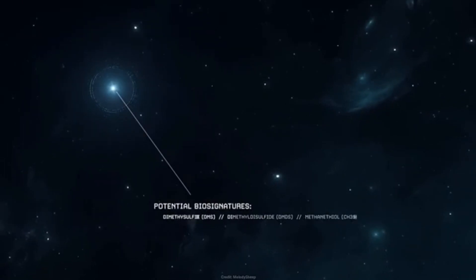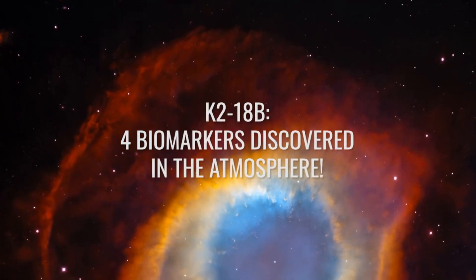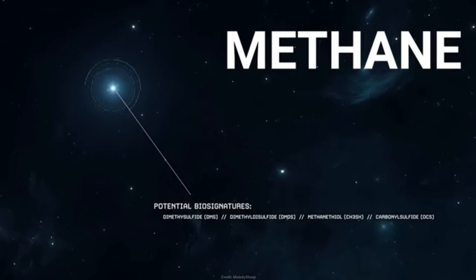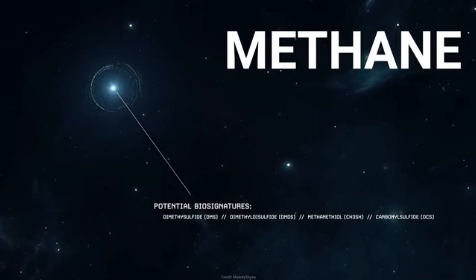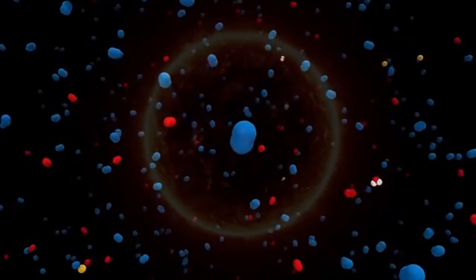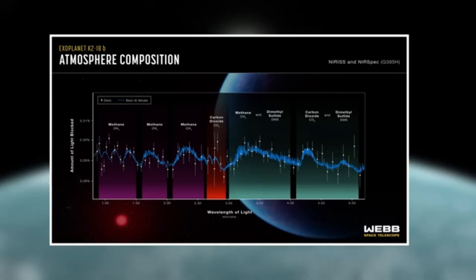Methane is therefore a gas of life, and yet it does not necessarily have to be proof of life. As we know, there are also large quantities of methane on Saturn's moon Titan, which originates from liquid cycles there, yet no evidence of life has yet been found on Titan. Compared to K2-18b, Titan is also a dark and cold world, and it lacks water. On K2-18b, water may even predominate, and methane seems to be only a by-product.